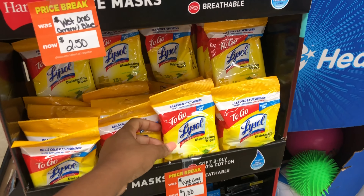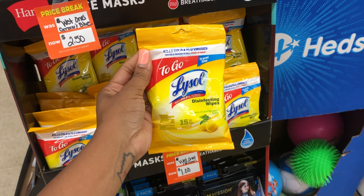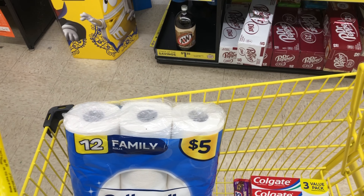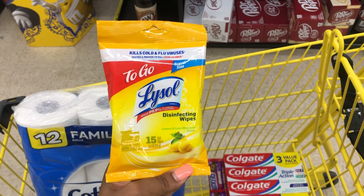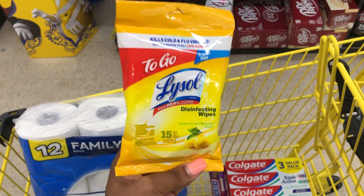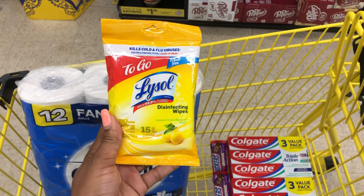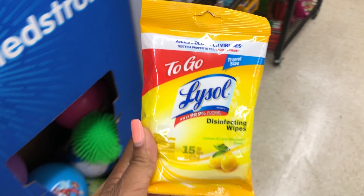I'm adding Lysol wipes priced at a dollar — you may have a 50-cent digital making them just 50 cents. However, when I scanned them on the Dollar General app, that 50-cent digital is no longer attaching. It looks like it's still attaching to the one-dollar toilet bowl cleaner though. Always scan your items on the Dollar General app to confirm digitals are attaching and to confirm the price.